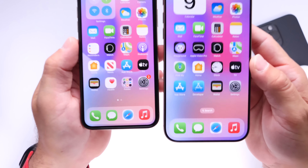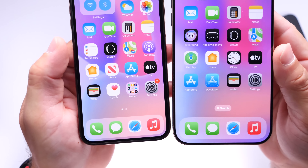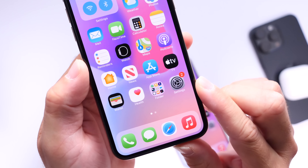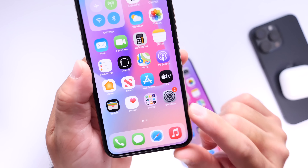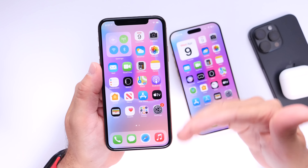I also want you to take a look at the dock, and also at the folders. Take a look at the folders there — we see all the icons inside of the folder, but the folder itself is also sort of rounded off. Not complete circles, but rounded off just ever so slightly.